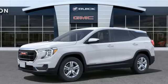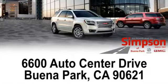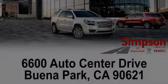You need to drive it to believe it. See it for yourself today. All roads lead to Buick GMC. Call, click, or stop on in today. We're conveniently located at 6600 Auto Center Drive in Buena Park, California.